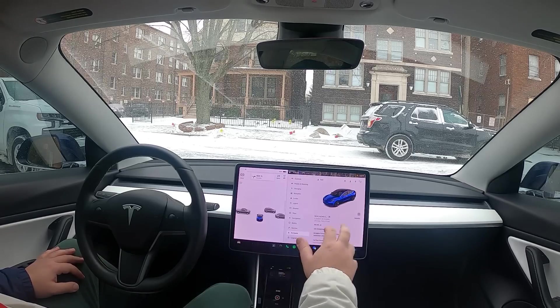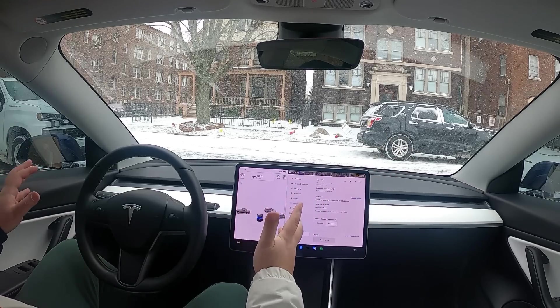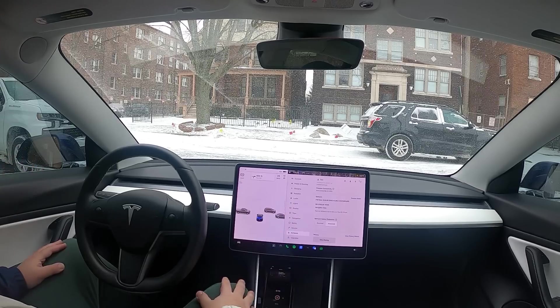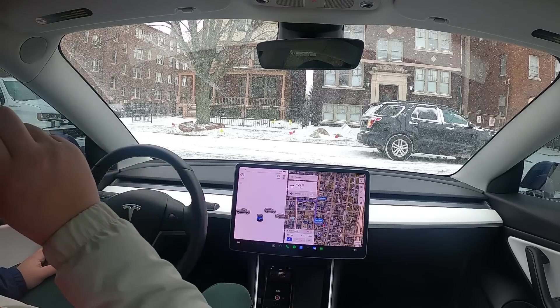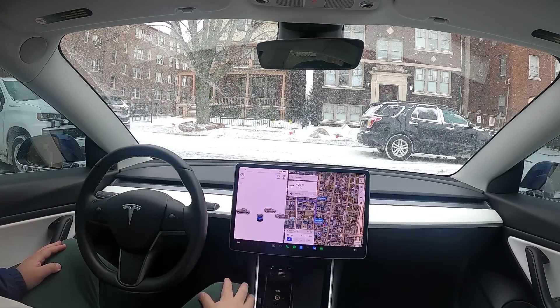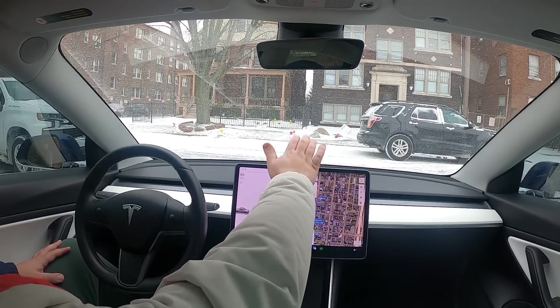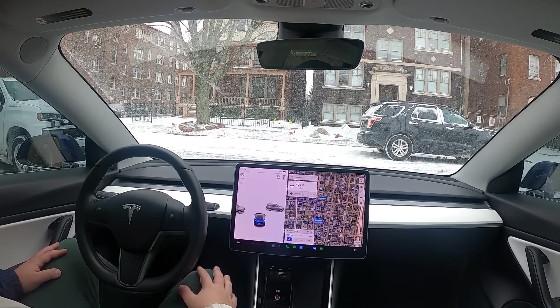Hey everybody, Tony from Detroit Tesla, back again with another video. We got FSD Beta 10.69.25. I got some bad news — this is probably going to be our last FSD drive with this vehicle. I'm going to be looking to sell this vehicle here in the next few weeks. So you served us well, Natasha, but I should get it on my other Tesla that I have at home, probably subscription, because I still think the $15K is too high for FSD.